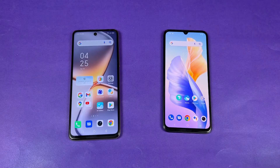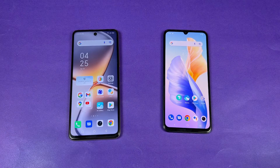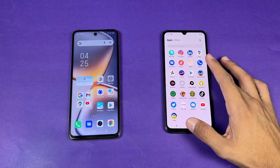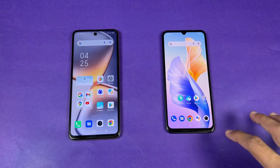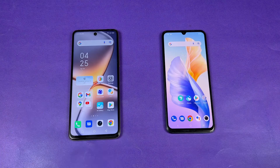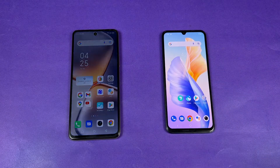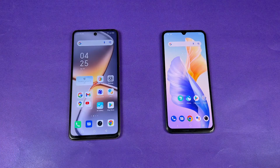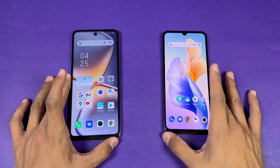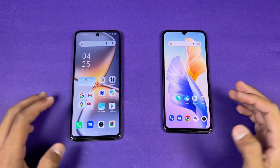Now let's talk about the displays. The Infinix has a 6.7 inch Full HD+ IPS LCD display with a 120Hz refresh rate, while the Vivo has a 6.4 inch Full HD+ AMOLED display with only 60Hz refresh rate — that's really disappointing. The Infinix also has a punch-hole cutout while the Vivo has a U-shaped notch, which looks outdated by comparison.